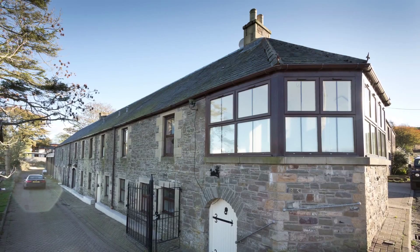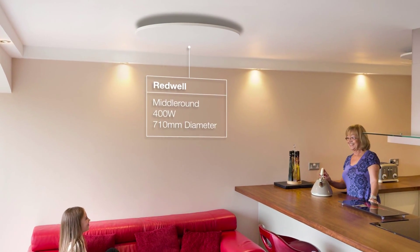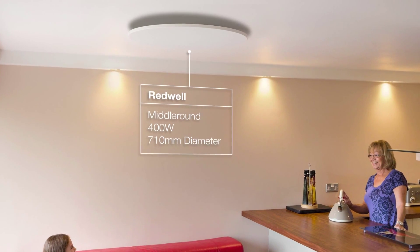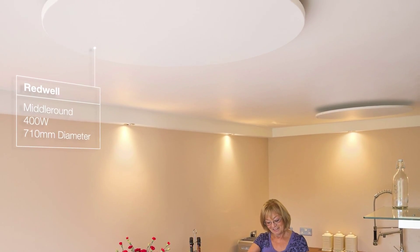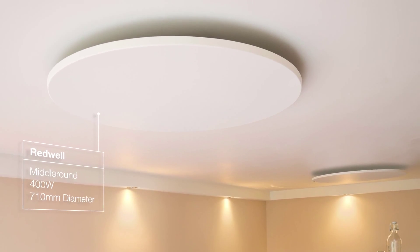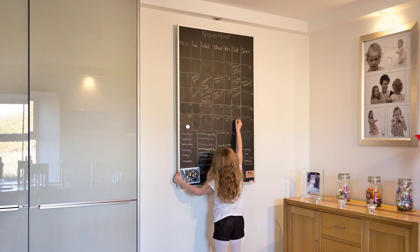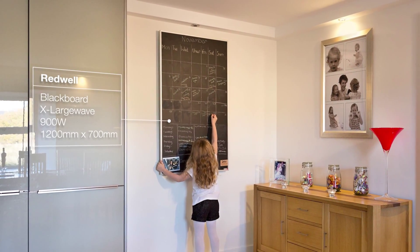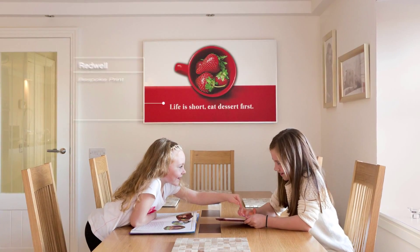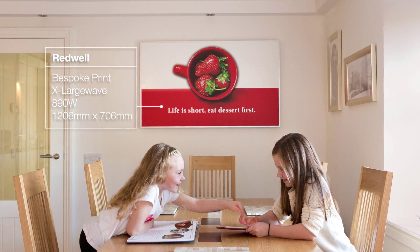Let's take a tour. Starting downstairs in the large kitchen, the heart of the family home, we installed two elegant circular ceiling-mounted infrared panels to heat the work area and free up space for additional floor cabinets. A practical wall-mounted blackboard heating panel keeps the family diary in order. And a custom picture heating panel combines both heat and art to create a comfortable, uncluttered dining area.